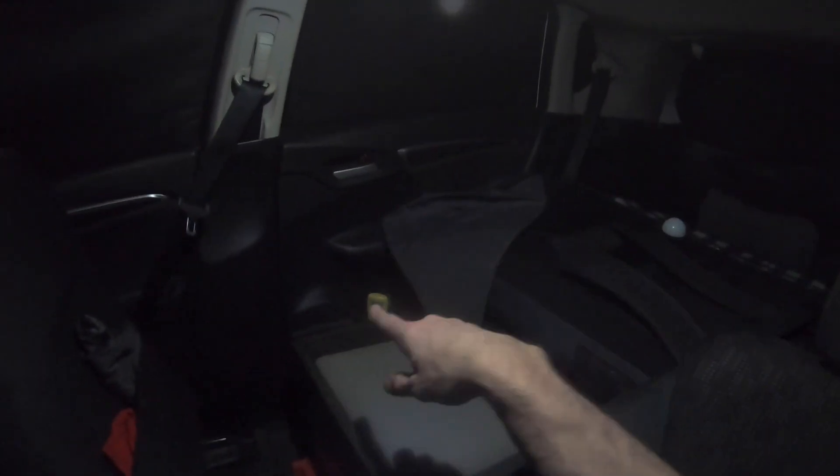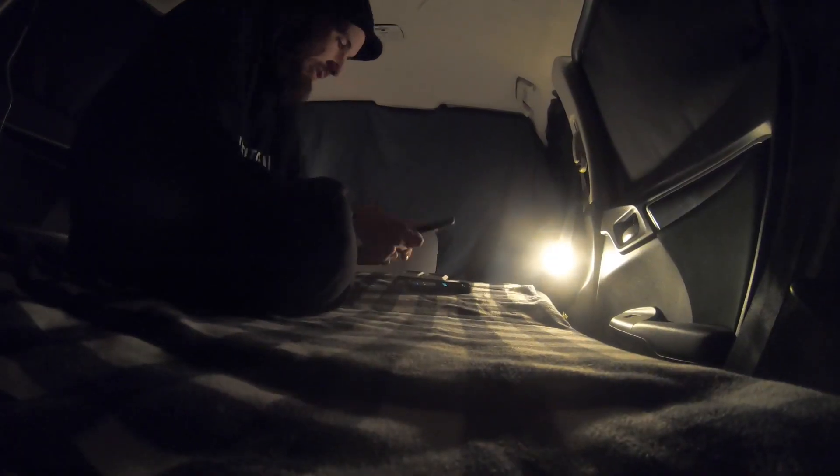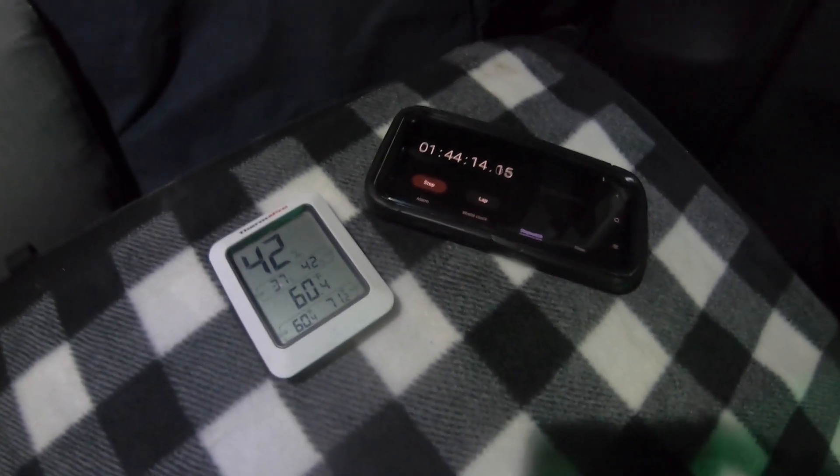Heating the car one more time for one final test. Just shut the heat off — the temperature is still going up and is going to level off at 70 degrees or a little over. I'll throw the towel across and wait for it to hit 70 degrees to set the timer one more time. Since the last round took almost three hours, I put this on a timelapse and took a nap. We're at 60.4 degrees at 1 hour and 44 minutes this round. Kind of happy and sad it didn't last as long this time, but this is why we do multiple tests so we can calculate an average.